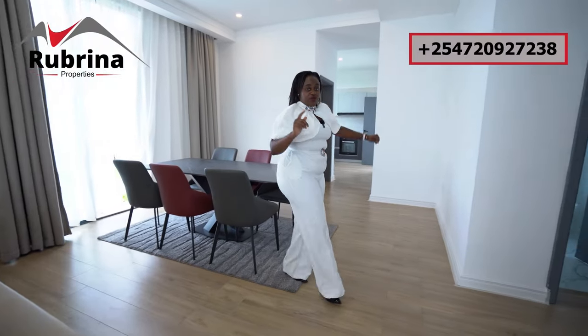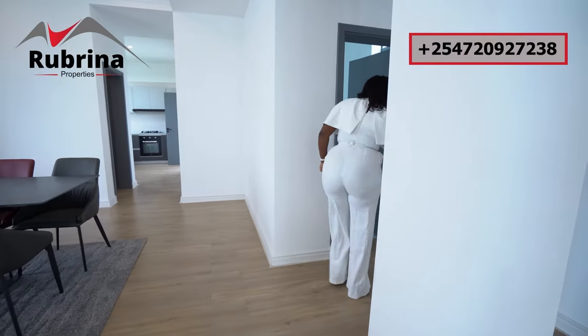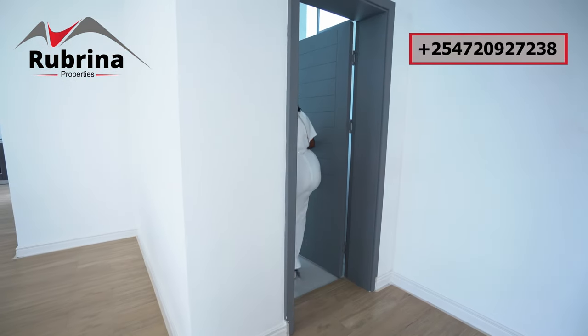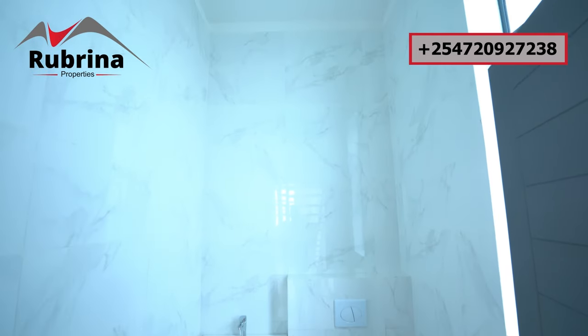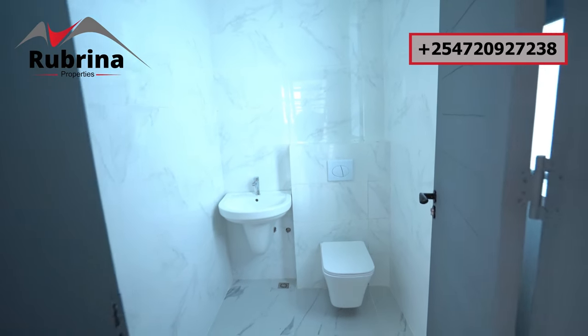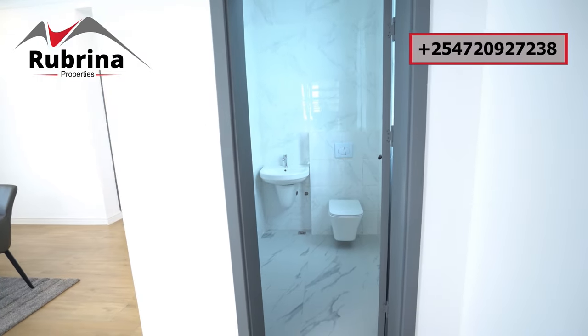That side is the kitchen, but before I go there I need to show you this area, which is very important — this is the common room so your guests can use it. There's a big window here, ceiling-to-floor tiles, the toilet is here, and a sink. There's a bohole so water is not an issue.